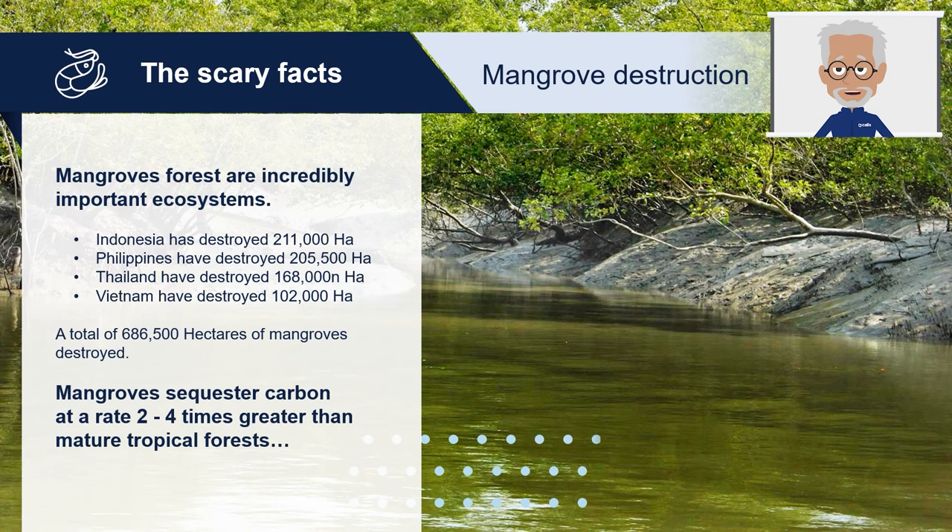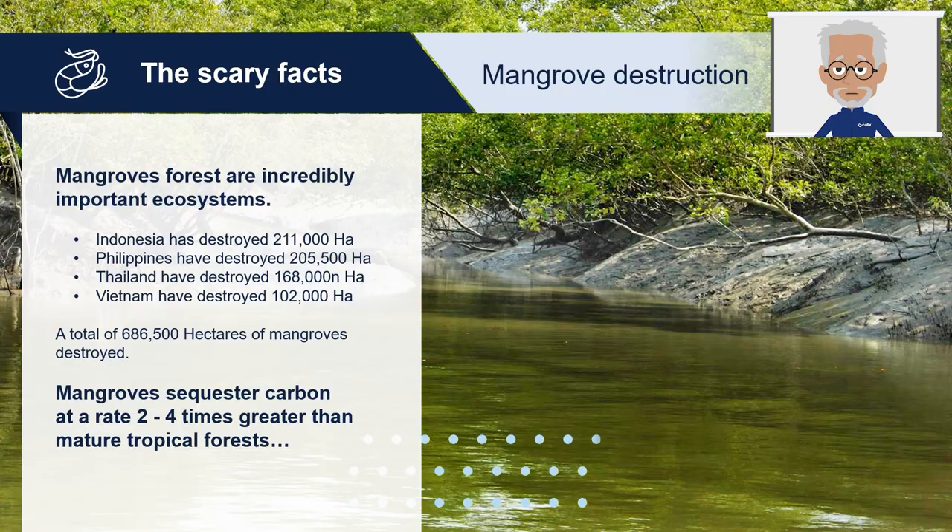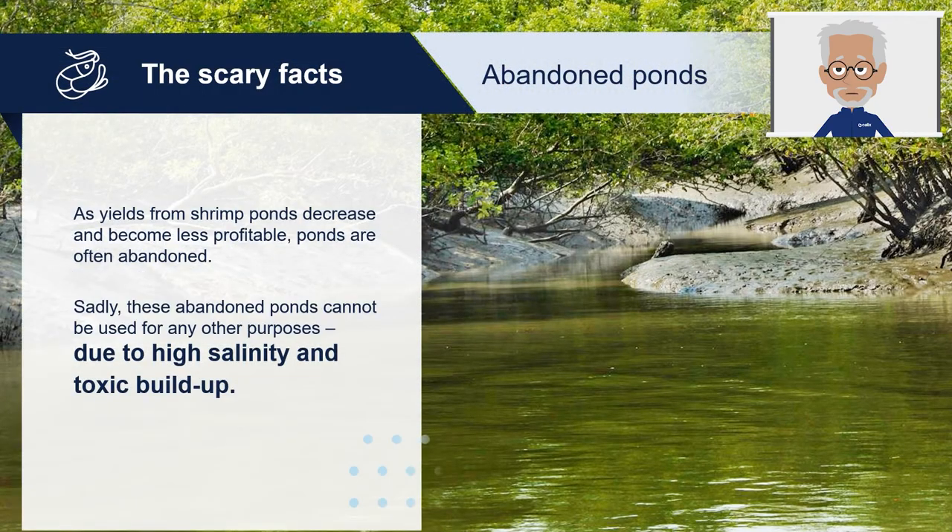Yet between Indonesia, Philippines, Thailand and Vietnam, we have already destroyed 686,500 hectares of mangroves — an area equivalent to 32,700 Beijing stadiums. As yields from shrimp ponds decrease and become less profitable, ponds are often abandoned. Sadly, these abandoned ponds cannot be used for any other purposes due to high salinity and toxic build-up. In a later presentation, we will explain how Calix can help rehabilitate these ponds so they become usable and provide another source of revenue for local communities.